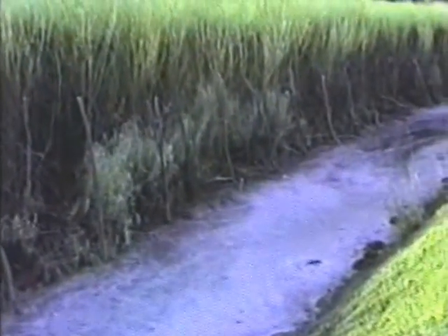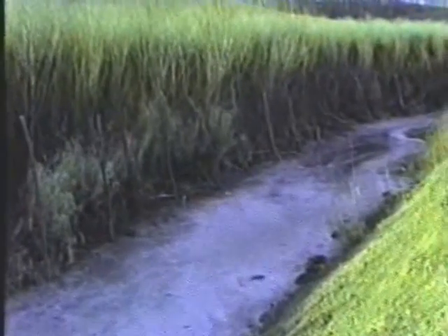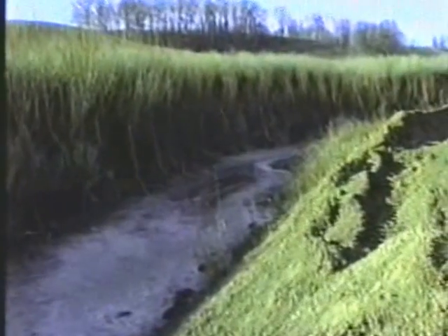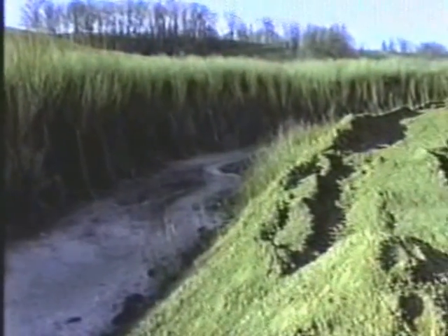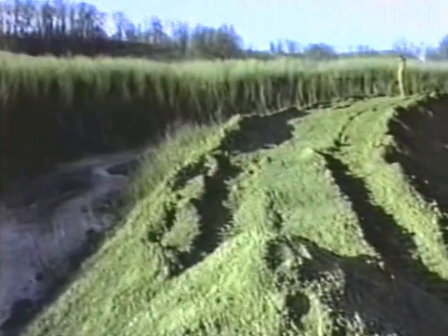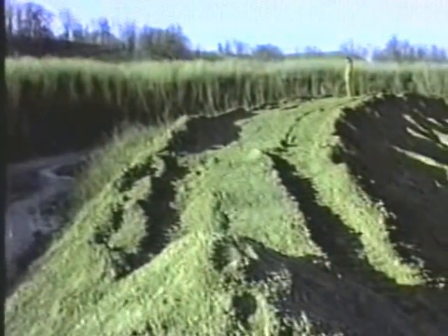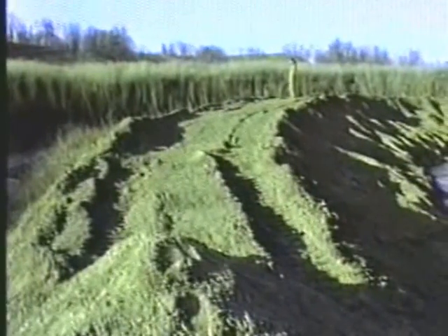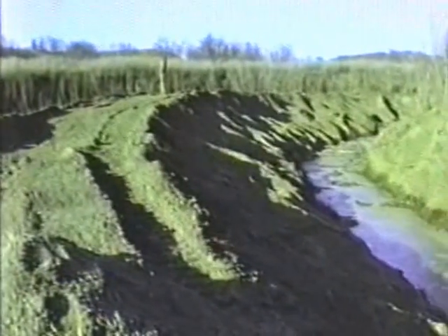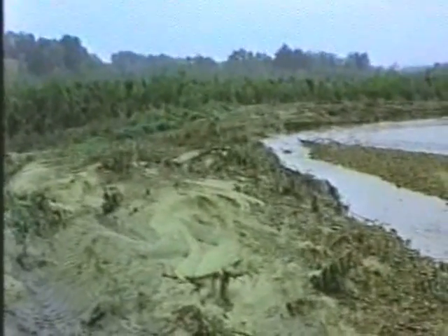Landowners frequently try to improve streams by channelizing across the sandbars on the inside of stream bends. Such channelization shortens the length of the stream and increases the velocity of floodwater while severely damaging the stream habitat. At this willow site, the landowner attempted to move flood waters away from his most valuable farmland at a cost of fifteen hundred dollars. The channelization attempt was short-lived — during the first flood, the newly constructed channel was filled with ten feet of sand and gravel.